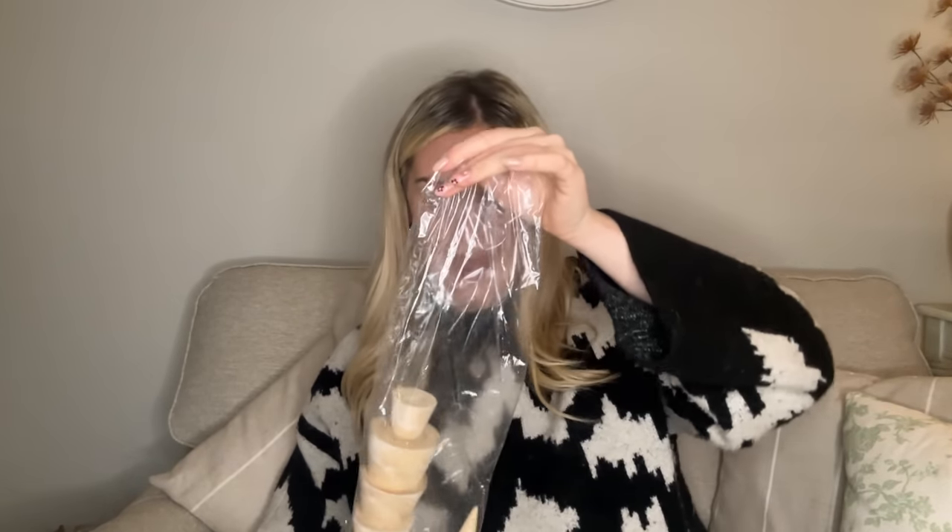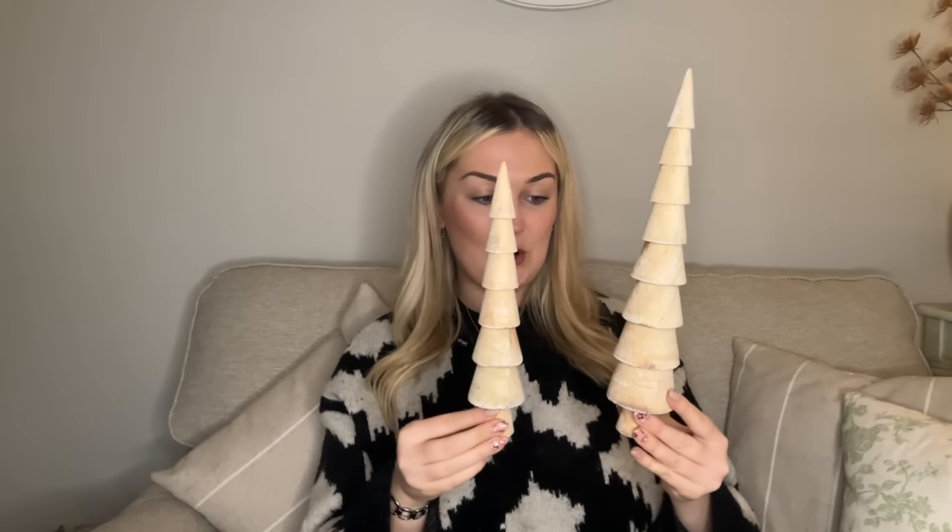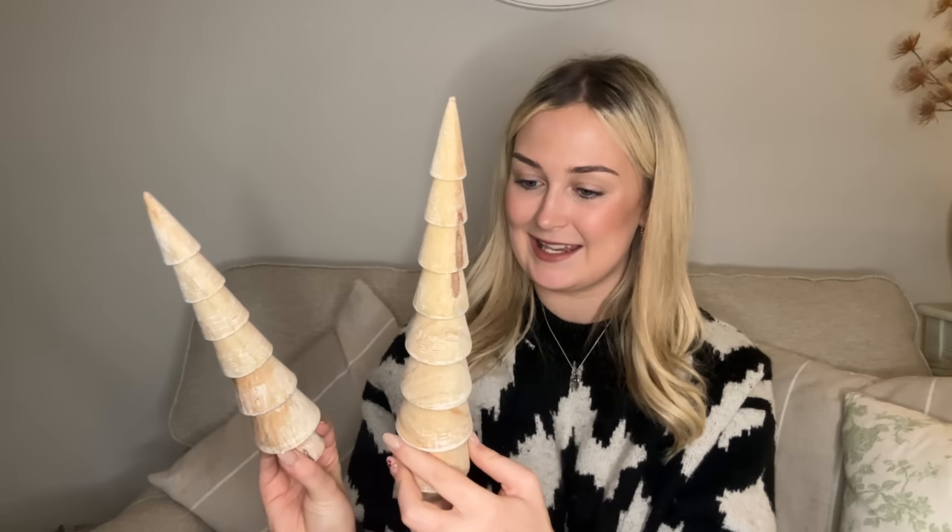Next out of the Oh So Kel box — look at these Christmas trees, how beautiful! There's a big one and a small one and they are so gorgeous and tall. I've mentioned before I have woody tones on the Christmas tree in my front room, so having these styled next to it on the shelves will look perfect.